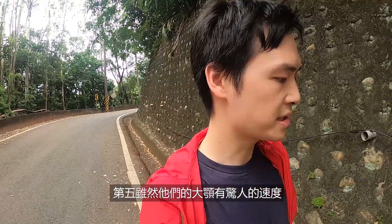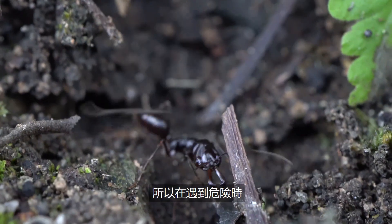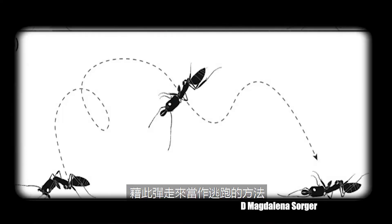Number five: although their jaw snaps are incredibly fast, the Trap Jaw Ant itself doesn't move that quickly. So in order to escape, they can sometimes use their snap hitting the ground and bounce themselves off as a means to run away from predators.